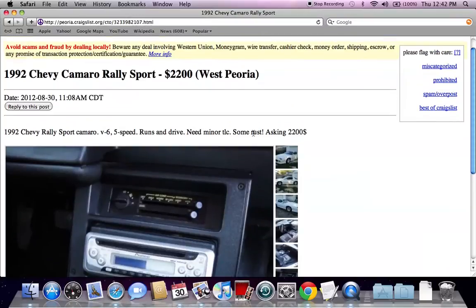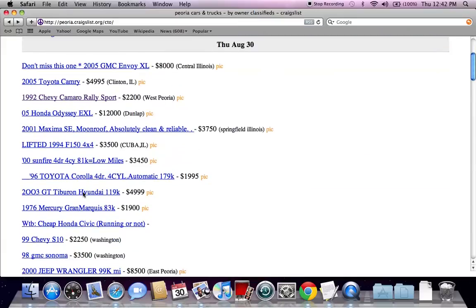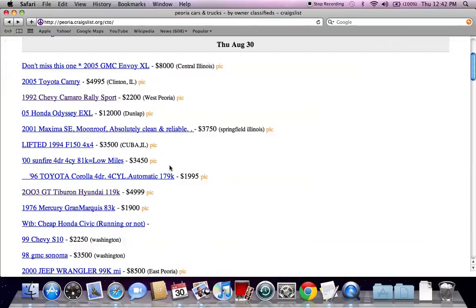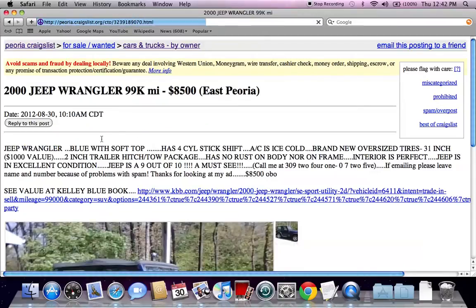Something else you may want to do is read the entire classified ad. This one's pretty short, but if you go back and look at some of these other classified ads, you're going to find a little more information. It's always a good decision to read all this information, digest it, and make sure everything's okay.